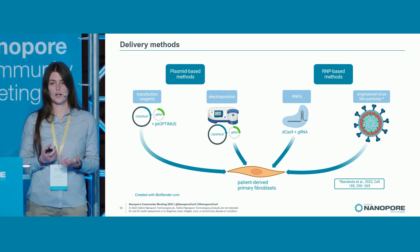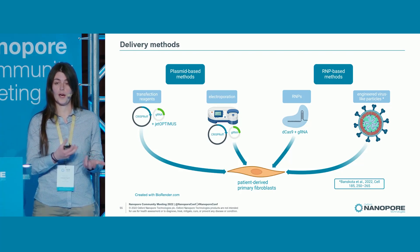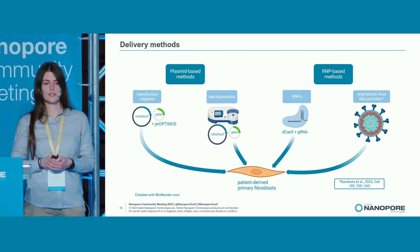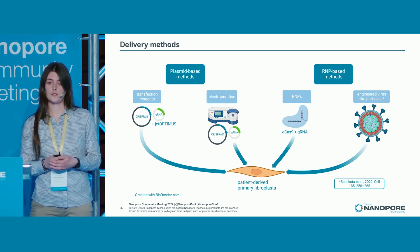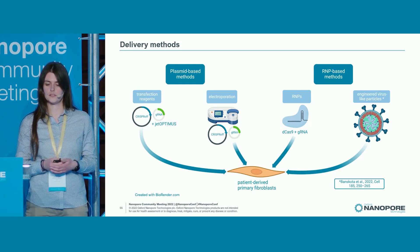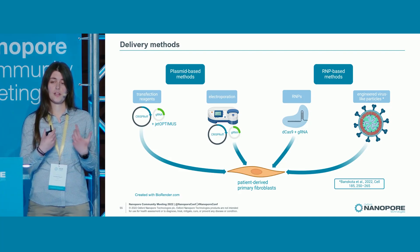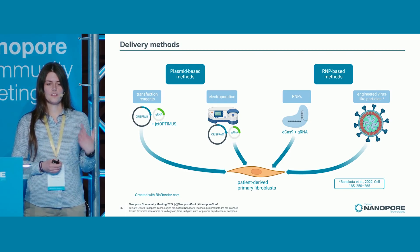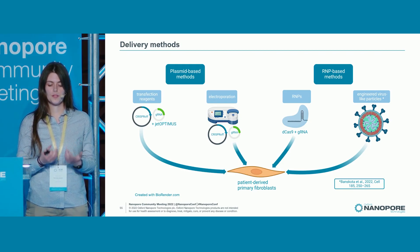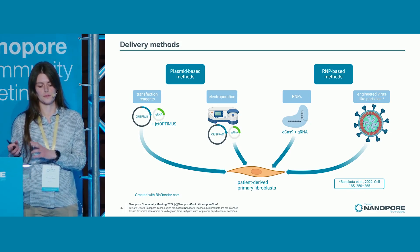So I switched to an RNP — ribonucleoprotein particle-based approach — where you buy the protein and use it with your guide RNA, which is difficult when you have a quite new method. I found another approach using engineered virus-like particles, published just this year. The good thing is that I transfect producer cells, which are basically HEK cells and really easy to transfect. These produce the RNPs for me, package them into virus-like particles, and I can use those virus-like particles on my primary fibroblasts.